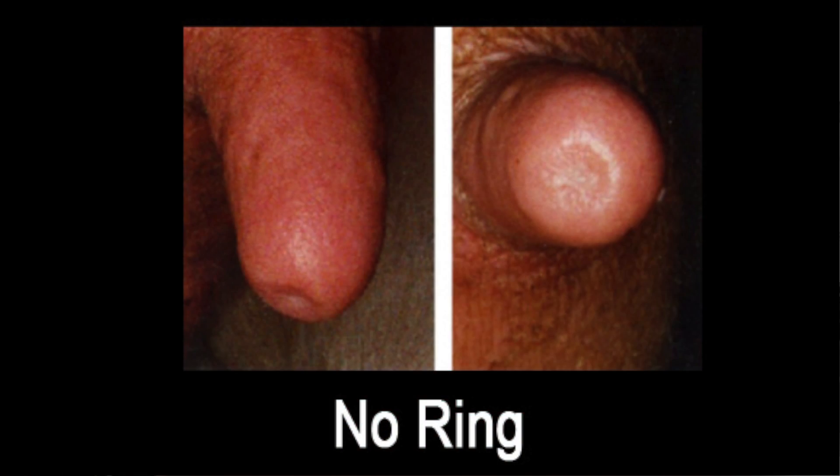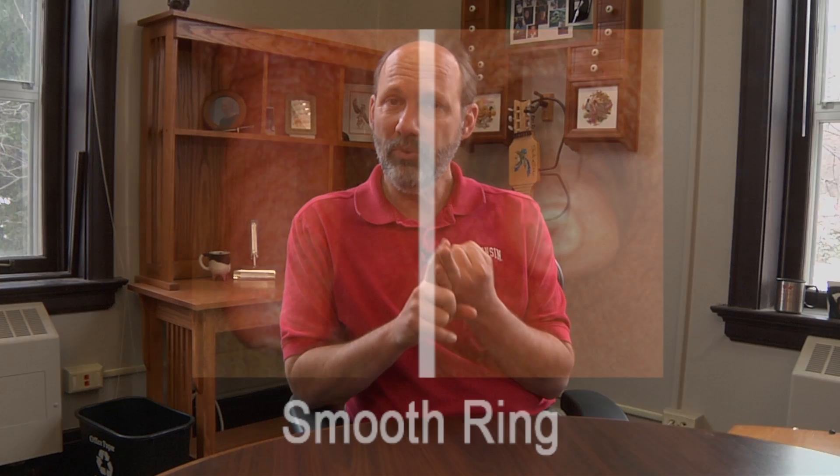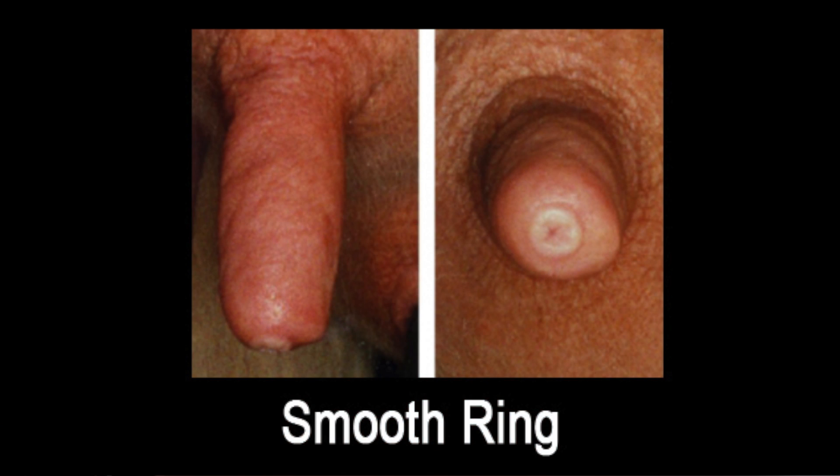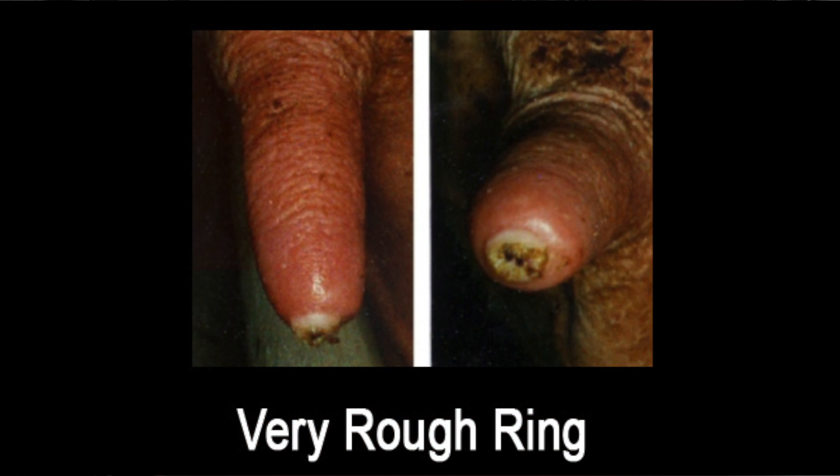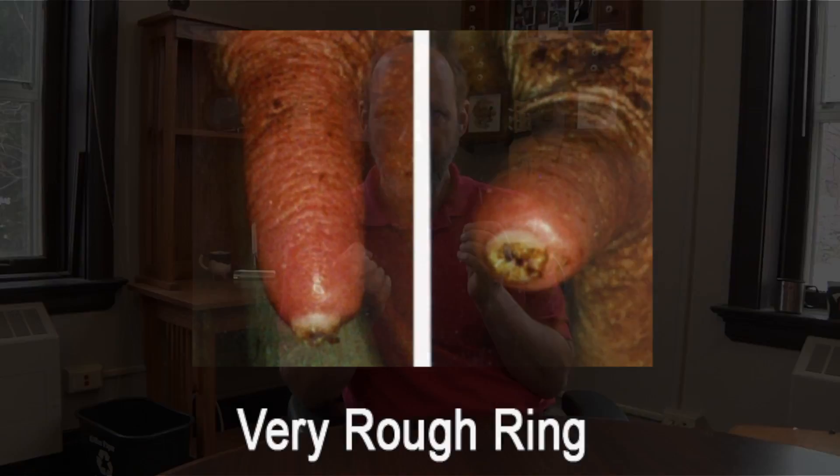The level of hyperkeratosis can be evaluated in a herd by scoring teat ends. There are four categories: the first is no ring, in which there is no visible evidence of hyperkeratosis. The next is a smooth ring, in which a ring is clearly visible around the end of the teat canal but the skin surface is still smooth. The next is a roughened ring, where the ring surrounding the teat canal has started to crack and shows signs of roughness. The final category is a very rough ring, in which the cracks and protrusions are pronounced.